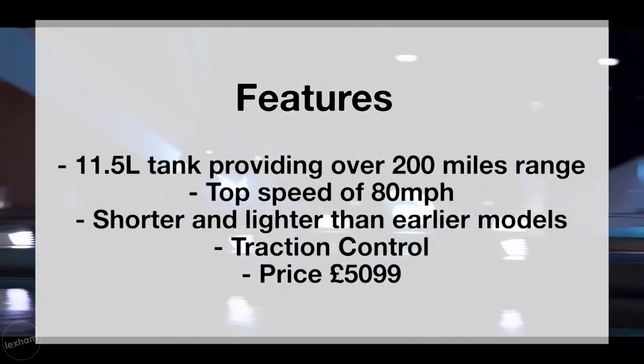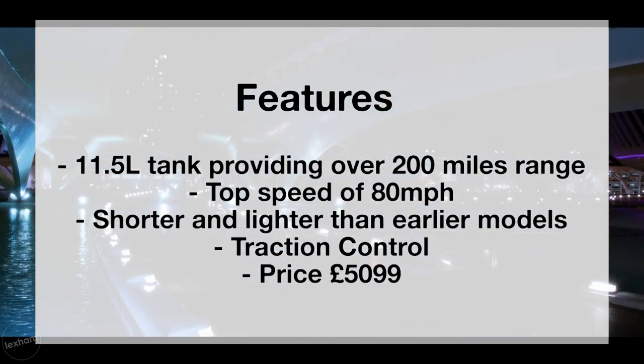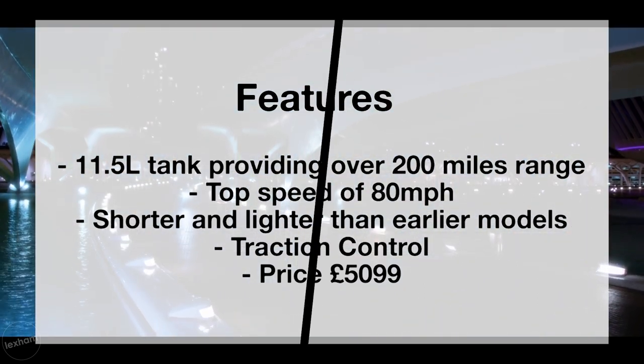The key feature is it comes with the typical traction control which Honda offer, which is very useful in winter.